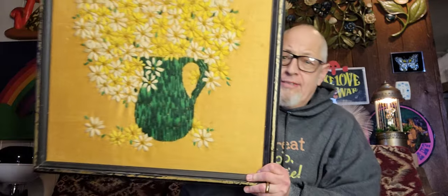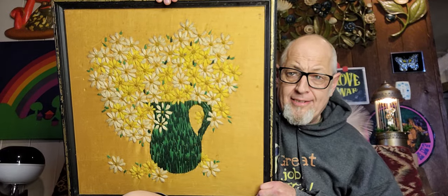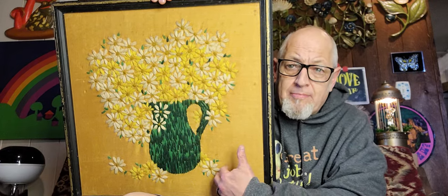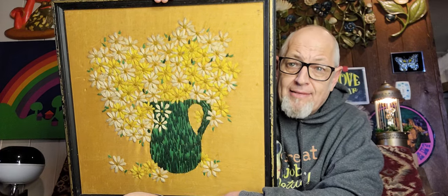Next thing I found at the Goodwill — more yarn art. These big yarn arts with colors and flowers are very hot. I've mentioned this before, they always sell. This one's probably in the $40 range. The big size ones — I'd like to see a date and a name, that would make it a little bit cooler, but it's probably from the '60s or '70s and worth about $40. Let's call it $40 on the yarn art.